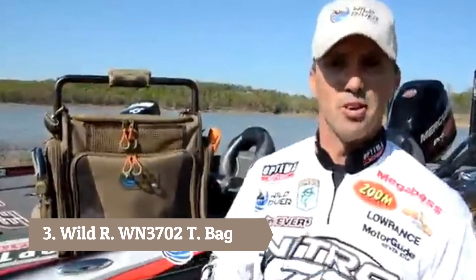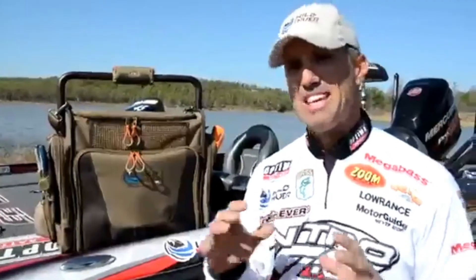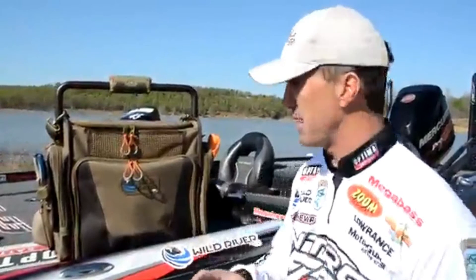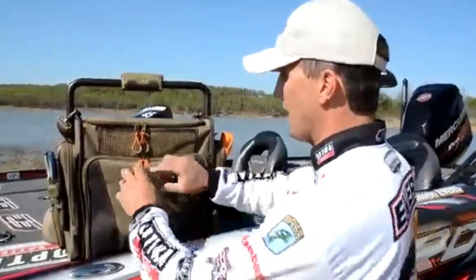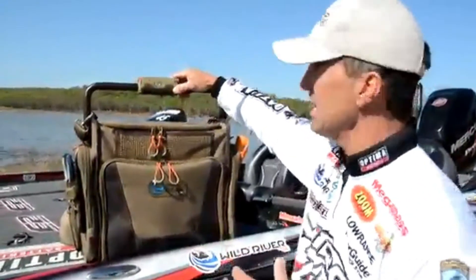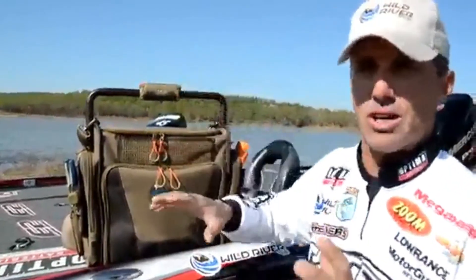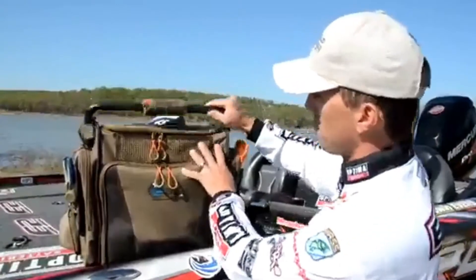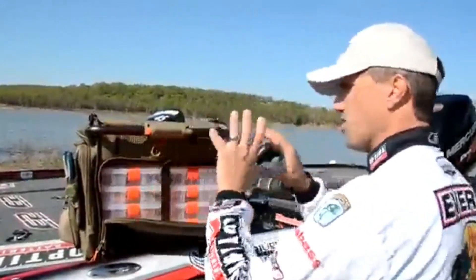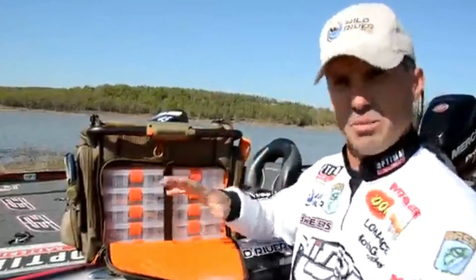I'm excited to tell you about another product from wildriver.com. You may ask where Wild River comes from — they've been in business for 30 years building the best tool bags in the industry, and now they've broken into the fishing world and are building the best tackle bags I've ever seen. Right off the bat you'll notice this thing's got a big bar handle to carry it. It's got a swiveling light with three settings — a low LED, a high LED, and a green light — and it swivels so when I need to get a bait out in the middle of the night it shines right there on my baits.